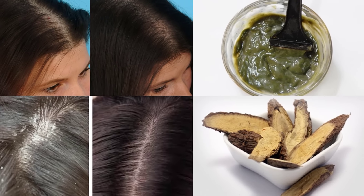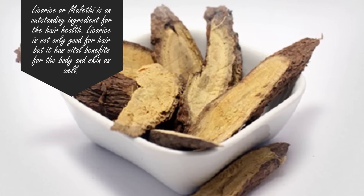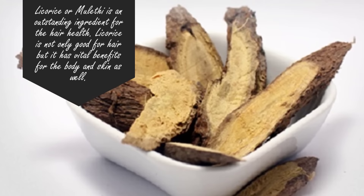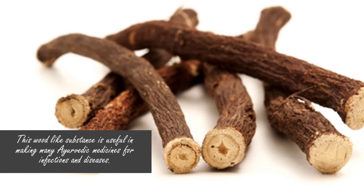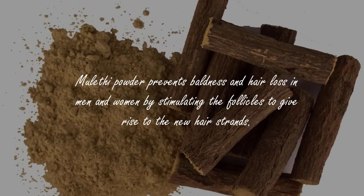Please watch this video till the end for more benefits. Licorice, or muleti, is an outstanding ingredient for hair health. Licorice is not only good for hair but it has vital benefits for the body and skin as well. This wood-like substance is useful in making many ayurvedic medicines for infections and diseases.